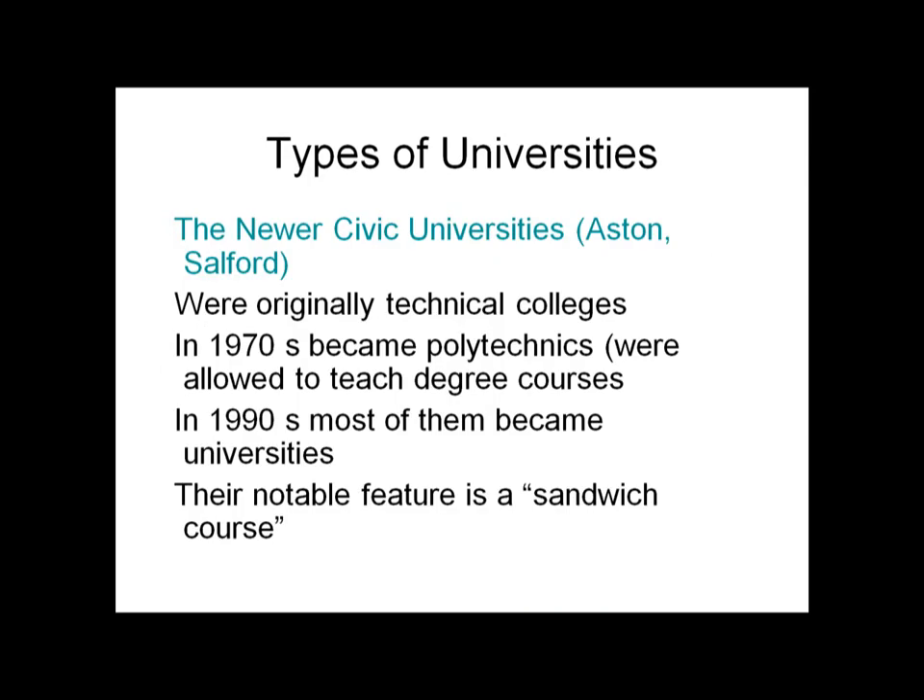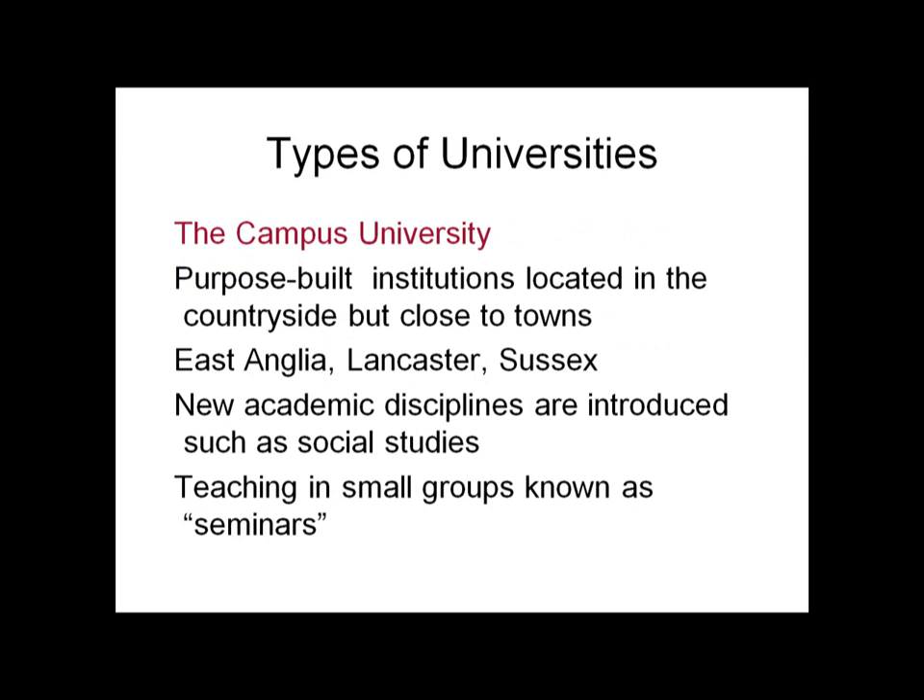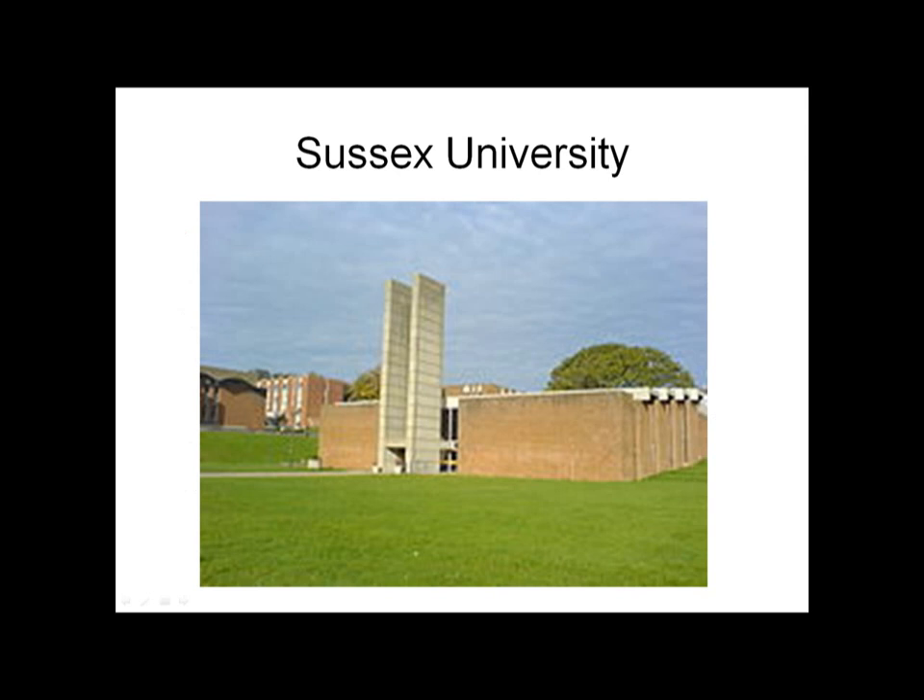The new civic universities such as Aston and Salford: the original technical colleges in the 1970s became polytechnics and were allowed to teach degree courses. In the 1990s, most of them became universities, and their notable feature is a sandwich course. The campus universities — purpose-built institutions located in the countryside but close to towns, such as East Anglia, Lancaster, and Sussex — introduced new academic disciplines such as Social Studies and teaching in small groups known as seminars.